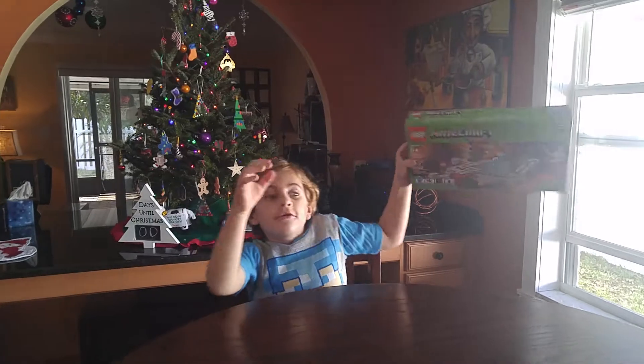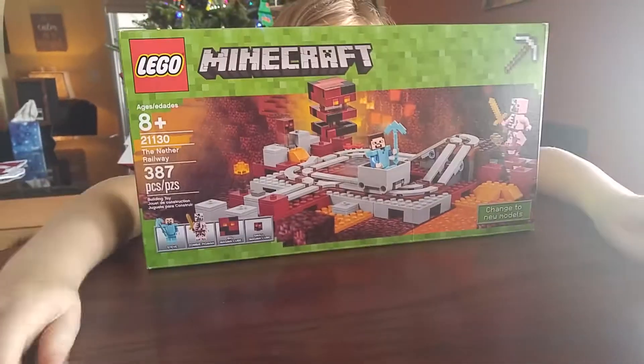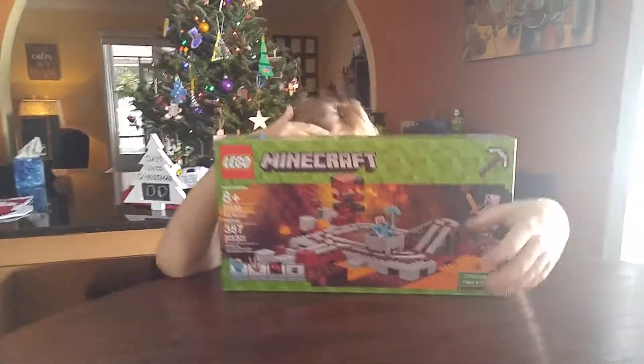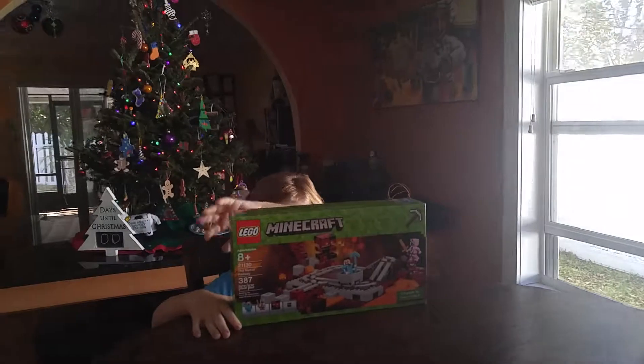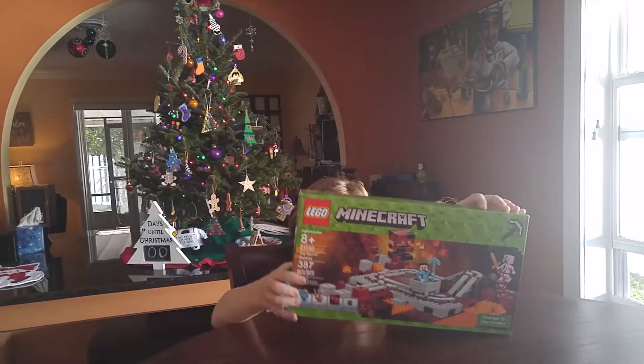Oh, this is so heavy. Wow, it's bigger than me myself. Bigger than your head. Who got you that? Grandpa Finch for Christmas. It's bigger than my head. Let me lift it up. You think he can handle that?